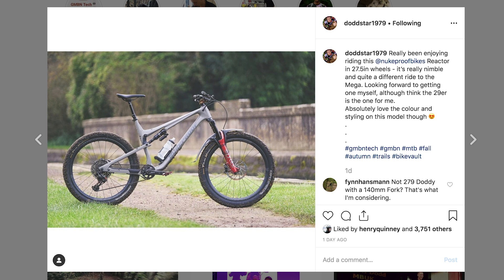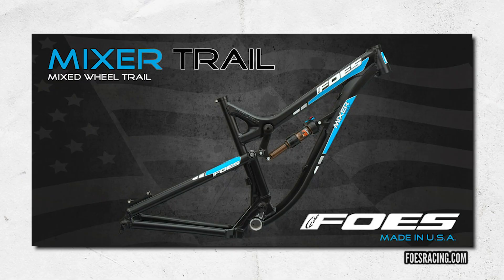I posted a picture of the 27.5 Nukeproof Reactor and someone suggested putting a 29 on the front with a shorter fork — mullet style. Nigel Page may have tried it. I think we need to play around with it. Is it that the designs are getting better, or just the language used to describe them? People have done mixed wheel sizes for years — Liteville had a mixed wheel size bike and people just raised an eyebrow and moved on. But I think it's cool and I like the fact that Foes have done it.